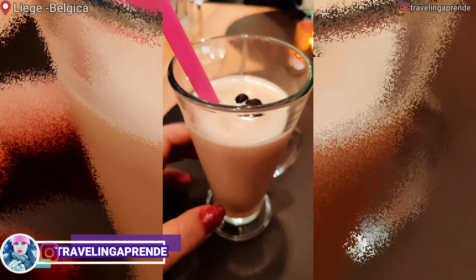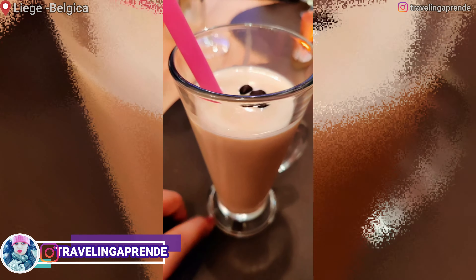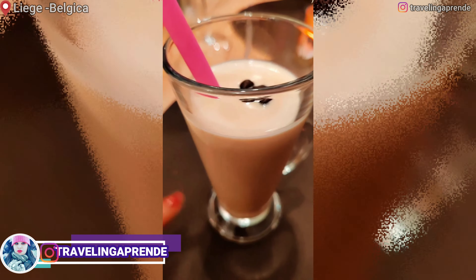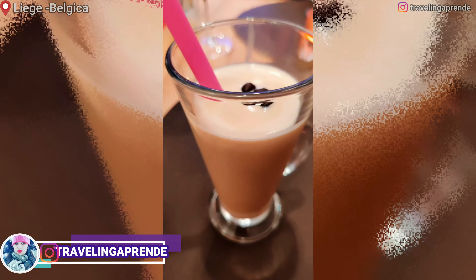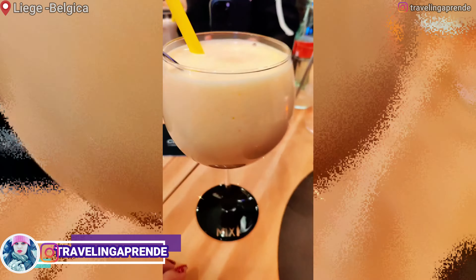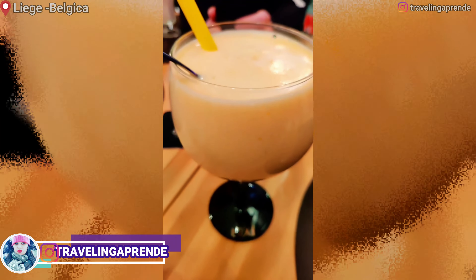Agora chegou a sobremesa. Isso aqui é café de Liège, que é como se chama. Tem o café, depois tem uma bola de sorvete de baunilha, calvados — que é uma bebida lá de Normandia, uma bebida da França — e caramelo. E esse daqui é sabaione, de origem italiana, feito de ovo. Vou experimentar aqui.